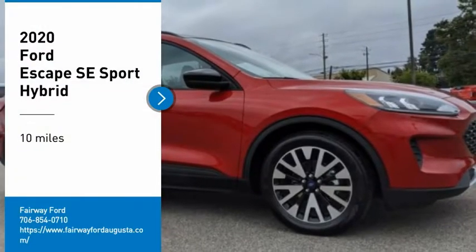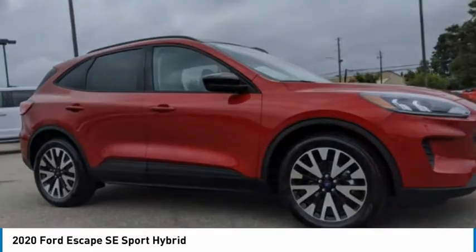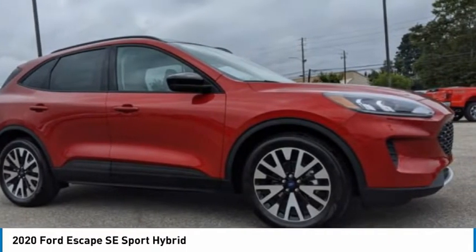Come test drive the 2020 Escape. Gas engines flex, tow, sip, and go with Ford Escape.